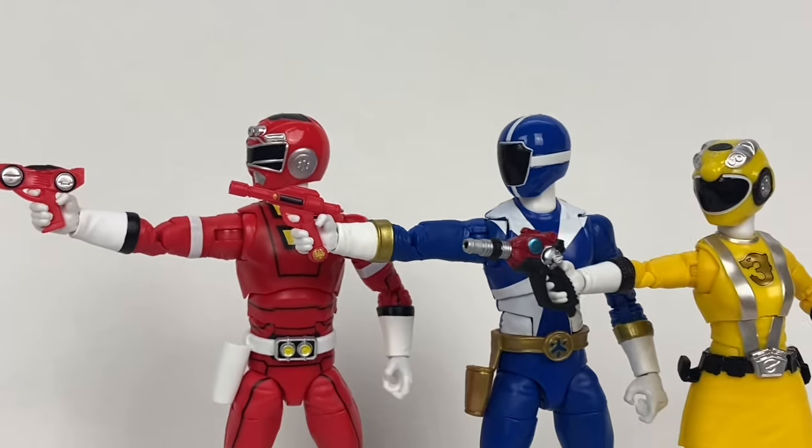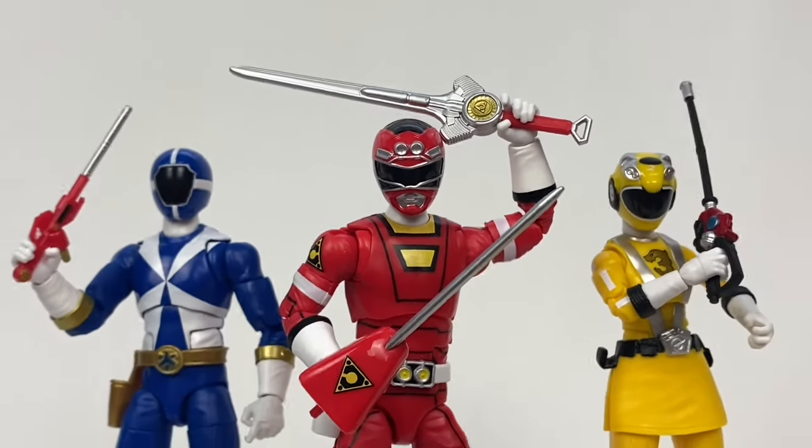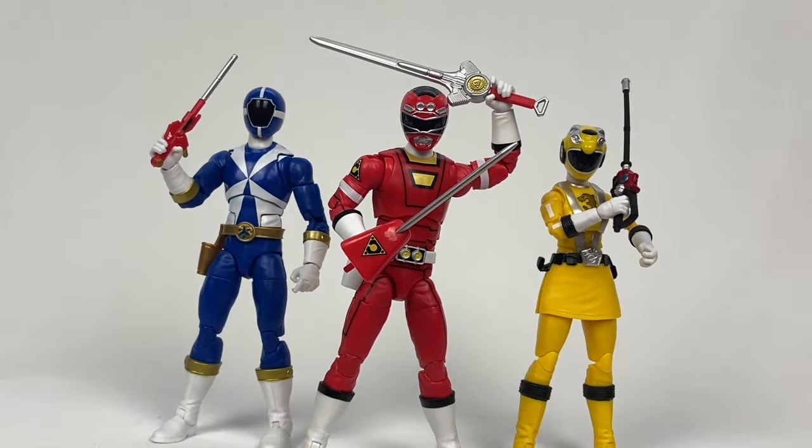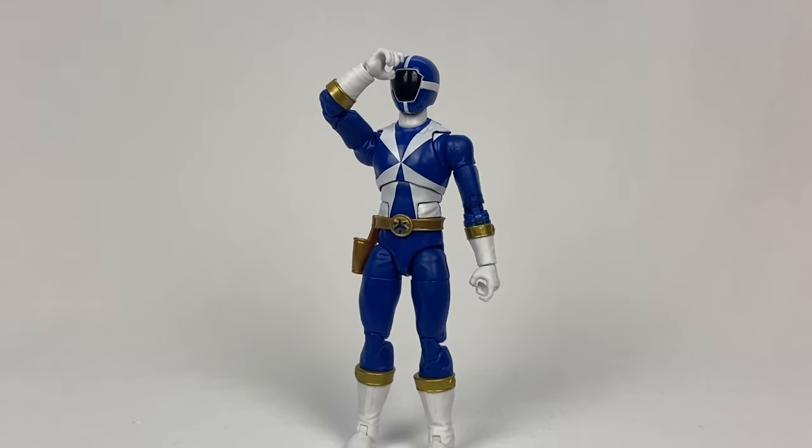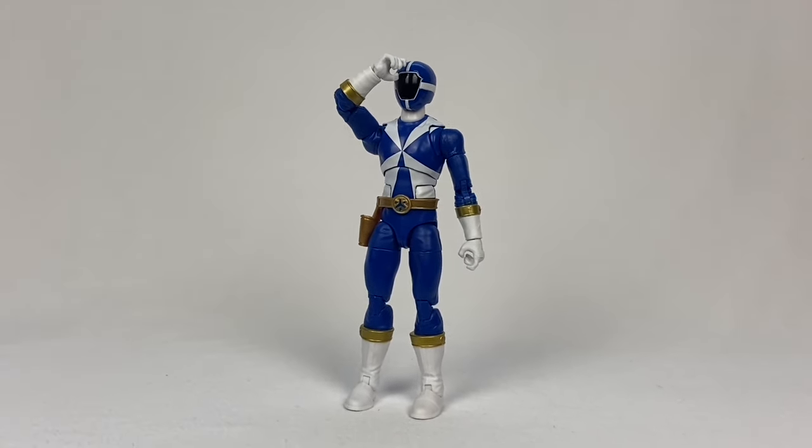The other accessories, as I mentioned before, are all fine. We've got a good amount of weapons, especially for TJ, and the hands all make sense. I would have really liked a saluting hand for Blue, but I guess that just wasn't meant to be. Not a deal breaker though.